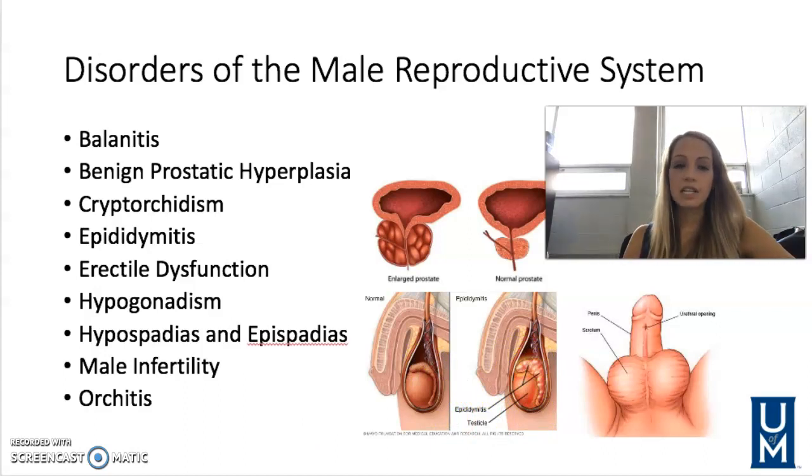Next is erectile dysfunction. You may have heard of this one before, also known as ED or impotence. This is when a man is unable to achieve or sustain an erection during sexual intercourse. It's not normal at any age and is generally characterized by the inability to achieve an erection more than 50% of the time, which is when they suggest seeking treatment. Treatment is based on the cause — sometimes it's psychological, such as stress, anxiety, or depression.